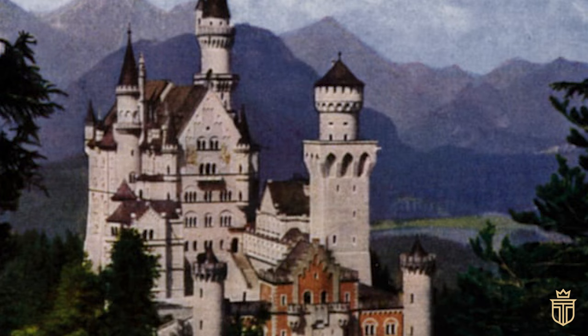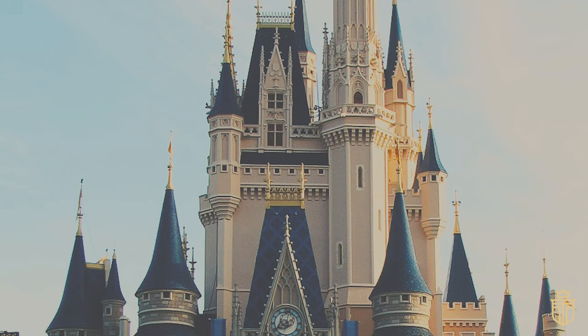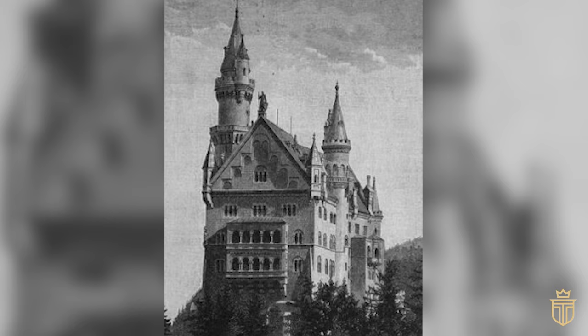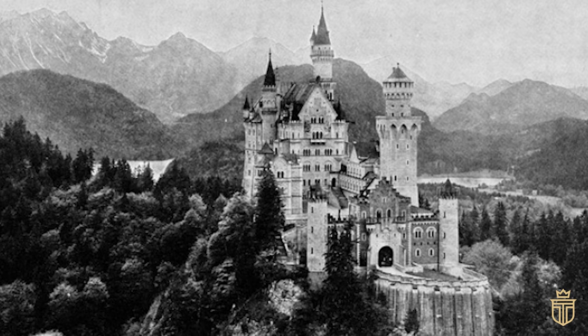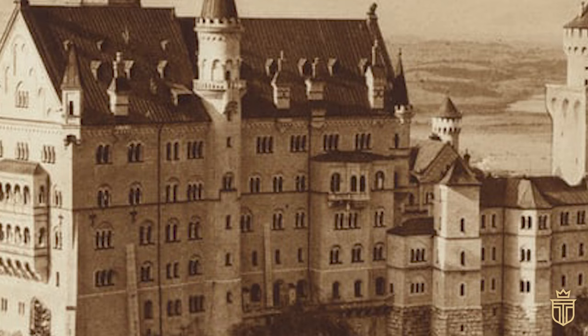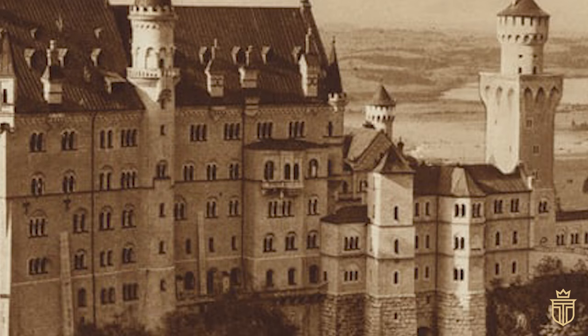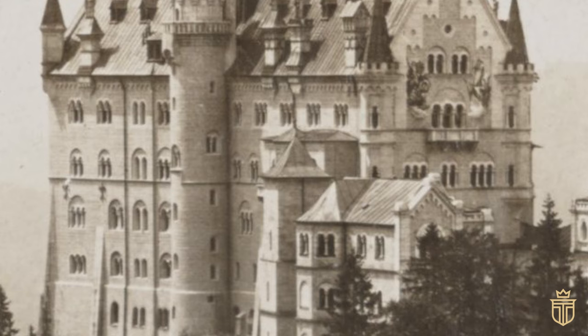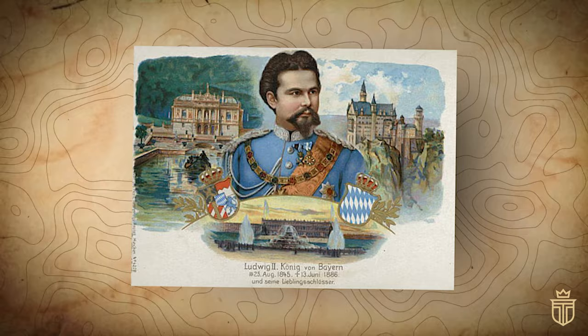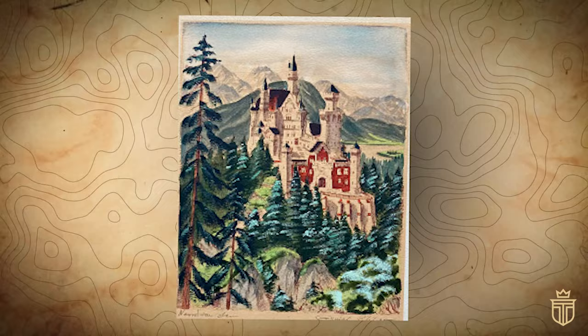Yet while the Bavarian masterpiece is firmly rooted in Romanesque sensibilities — think robust towers and rounded arches — Disney's versions flirt with Gothic influences and sport a slender, more skyward-bound aesthetic. Neuschwanstein itself is a pastiche of styles, its Romanesque heart wrapped in Byzantine elegance and romantic flair. A fortress of fancy, it boasts elongated structures that dance along the cliff's edge, with decorative turrets, picturesque pinnacles, and windows arrayed in pairs and trios — as if in the know of their own theatricality. It's almost as if there was a silent pact between the king's vision and Disney's dream, a shared secret that to this day continues to spin tales of enchantment.